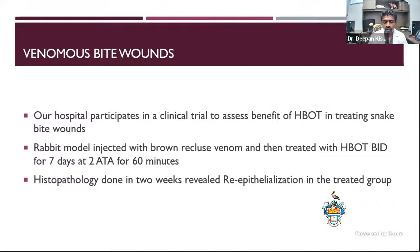Venomous bite wounds — when you think about bite wounds, you immediately have swelling. Our hospital participates with another vet school in the United States to assess benefits of hyperbaric therapy in bite wounds. That's an ongoing study and we haven't published anything yet. We have a lot of copperheads in this area, so we're trying to demonstrate the effects of hyperbaric in snake bite wounds. A rabbit model was previously used to study brown recluse venom. When treated with hyperbaric therapy BID for seven days at 2.8 ATA for about 60 minutes, they saw positive effects, and in two weeks, re-epithelialization was seen in treated tissues.